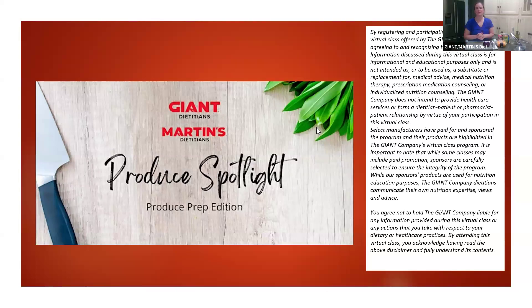Hello and welcome everyone to our Produce Spotlight class for today. Happy fall! With the weather outside being cooler, this is the perfect class for today — butternut squash, which we'll be focusing on. My name is Charlotte Scheidt, I'm one of the Giant Company Dietitians, and that is what we're going to focus on today for our produce.